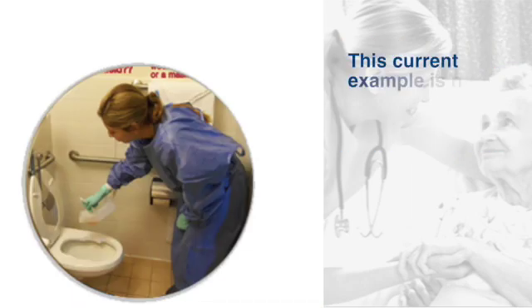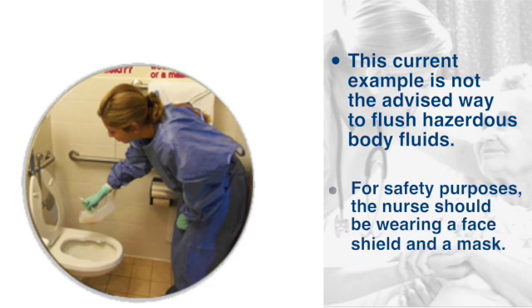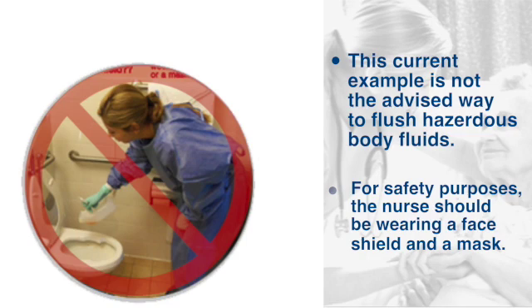The example shown is not the way we'd want to empty a commode. You'll notice the nurse is not wearing a face shield and is at risk of being hit with splash and aerosol from these hazardous body fluids being flushed down the toilet. Instead, we should always protect ourselves when dealing with hazardous materials by wearing a face shield and respirator mask.